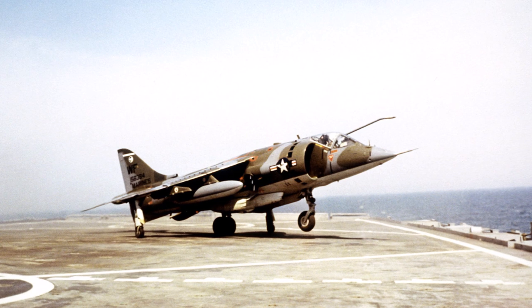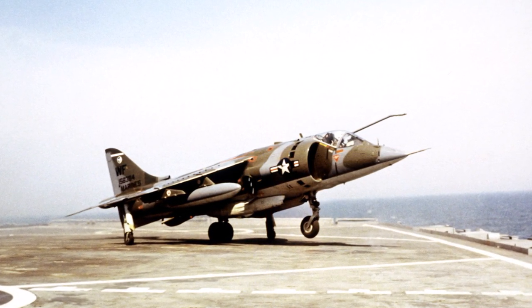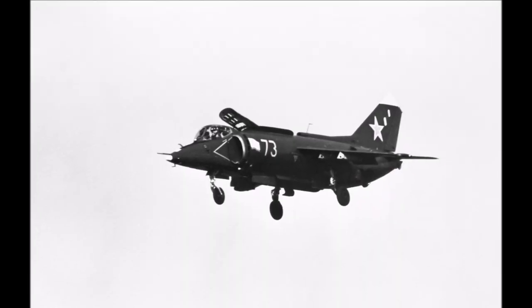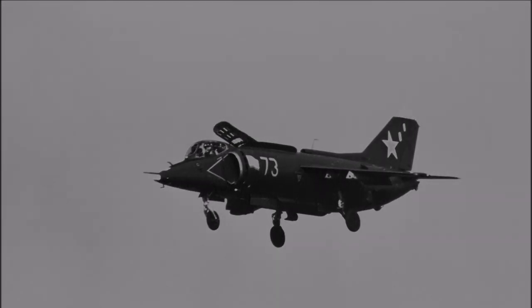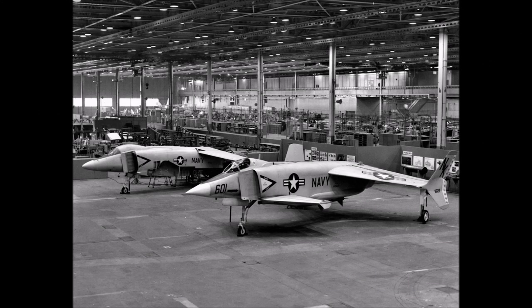Not until the famous Hawker Harrier, and later the Yak-38, was it that practical and production-ready planes were being created, although one could argue that the Dornier DO-31 was not far from production. The issue with the Yak and Harrier was that, while they were perfectly capable, they were subsonic and not incredibly well suited for air-to-air combat, and thus were largely relegated to ground attack missions. This limitation, in part, became the main impetus for the creation of a new supersonic, air superiority VTOL fighter for the US Navy.